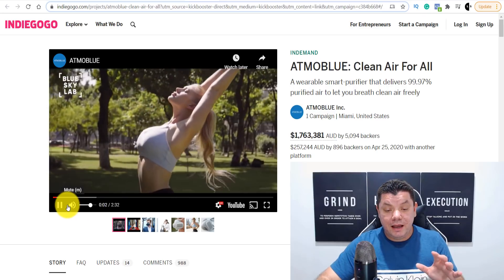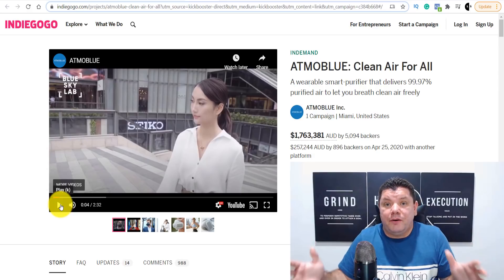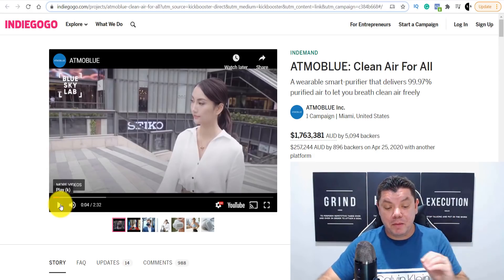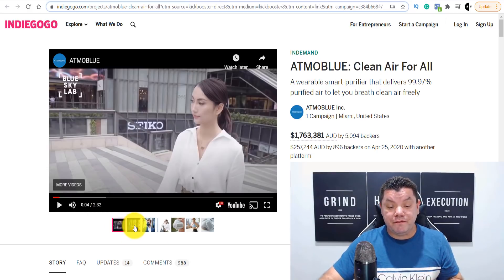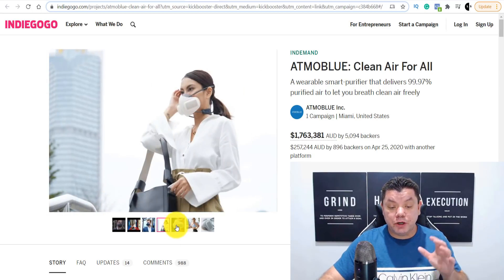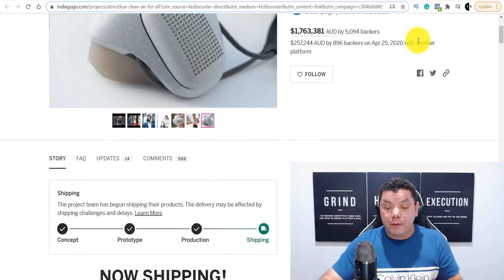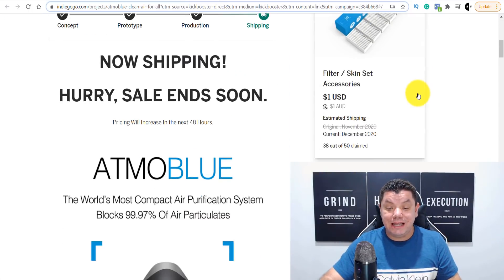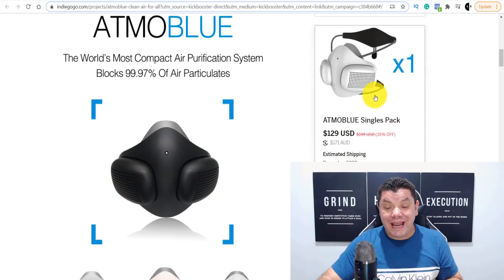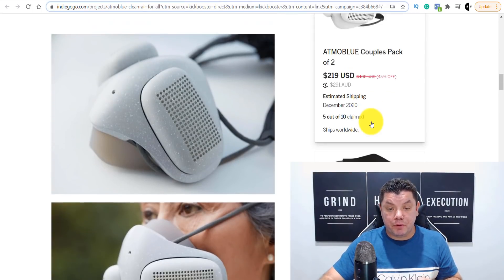The first thing you can see on the product page is they have videos — we're going to use these videos ourselves because everything is going to be done for you. What they're selling is a mask, and we know the current circumstances of the world, so this is perfect to make money online. Not only do you have a video, you've also got photos here that you can share.